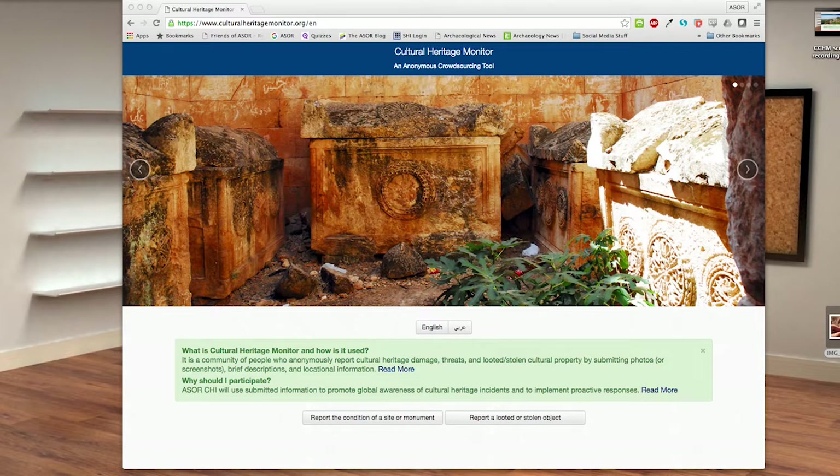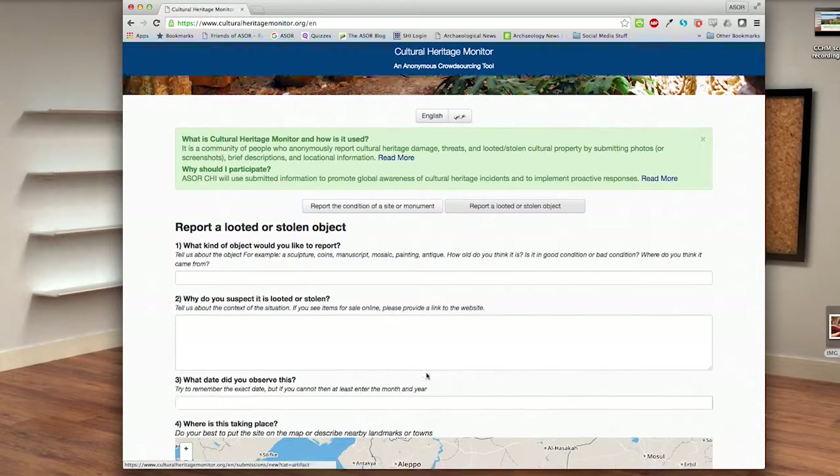Choose which type of report you want to submit. If you want to report on the condition of a place, then choose 'Report the condition of a site or monument.' If you want to report an artifact or antique, then choose 'Report a looted or stolen object.'